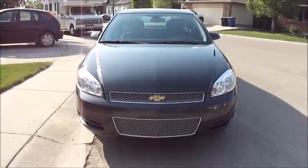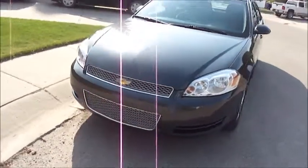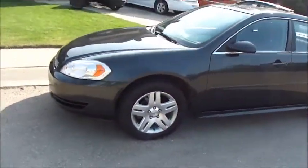Here you have my 2012 Chevy Impala LT, currently for sale at a bargain price of $11,000.